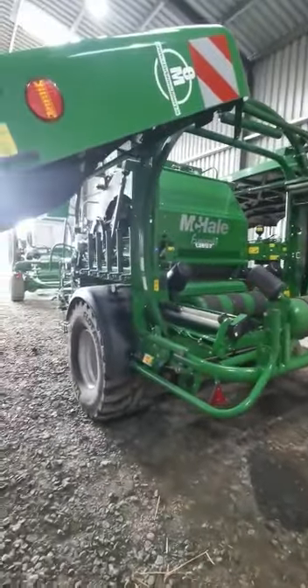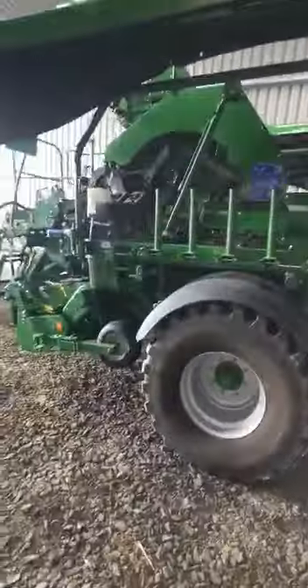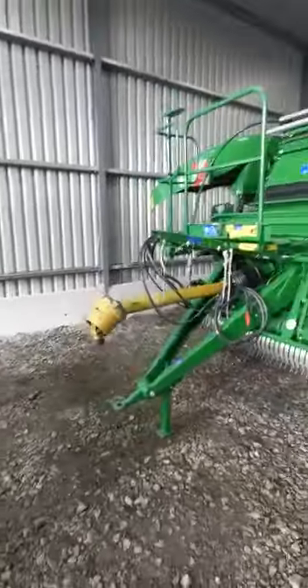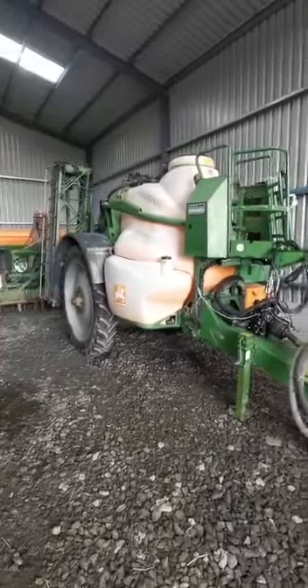The Fusion baler — literally only got it last June/July, with only 5,000 to 6,000 bales on it. Again, practically new. Auto greaser on it as well, as you can see.